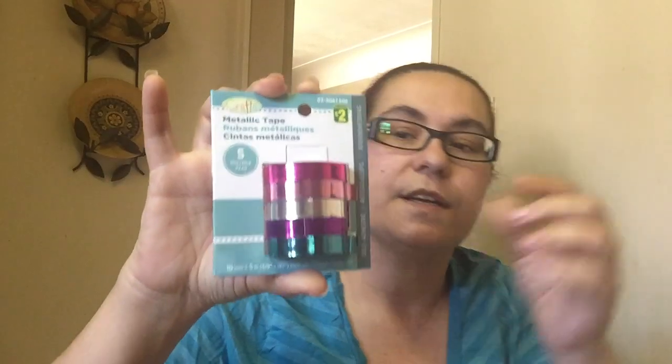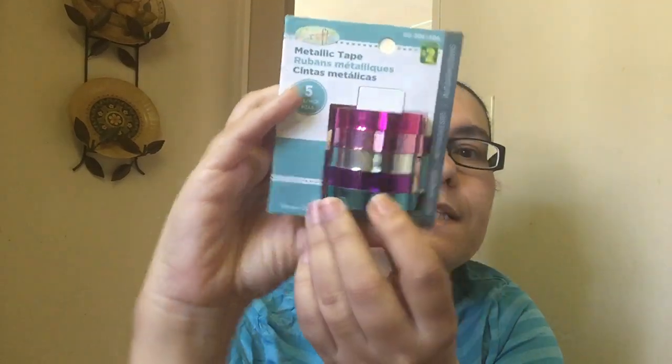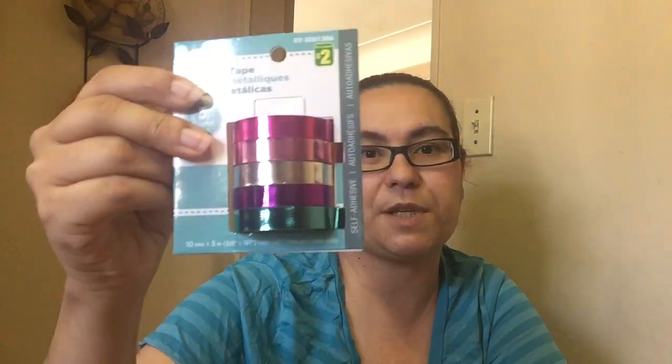Then I also picked up this metallic tape. It comes five in here and it's all spring colors — there's a fuchsia pink, a light pink, a silver, a purple, and a teal blue, all metallic. I found that this was nice and it was only $2 for your crafts. These were nice spring colors.